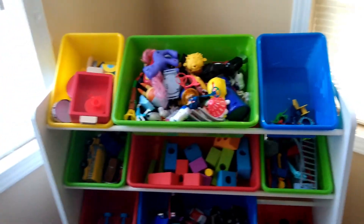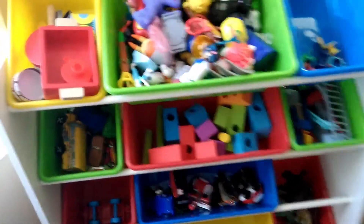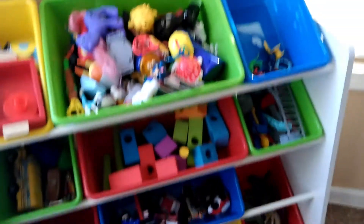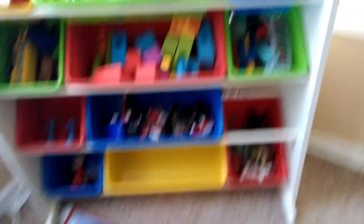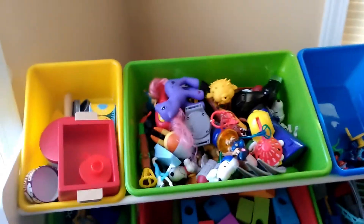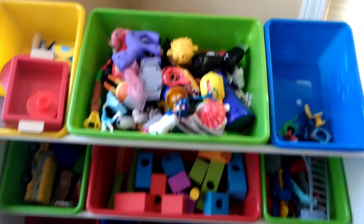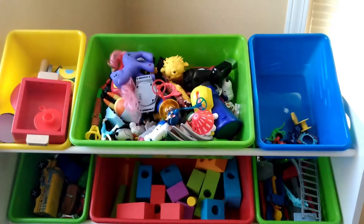We have our little tour organizer and we're putting all of the bins onto it and filling them up with toys. There's one missing because Rael has already taken that to the other play area with some of his toys. It's kind of hard for him and Rye to play alongside each other, so we have two different areas where they can play.